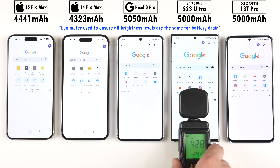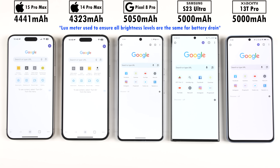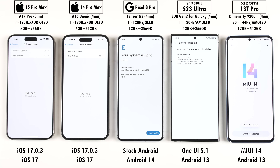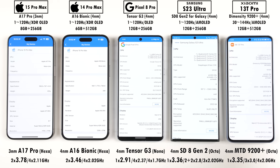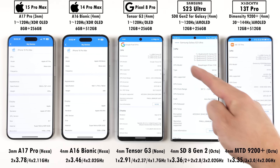All phones have been set to the exact same brightness levels using a luxmeter, and all of them were updated to their latest available software at the time of filming this video. All of their chips are manufactured by TSMC, except for the Pixel's Tensor G3, which is made by Samsung.